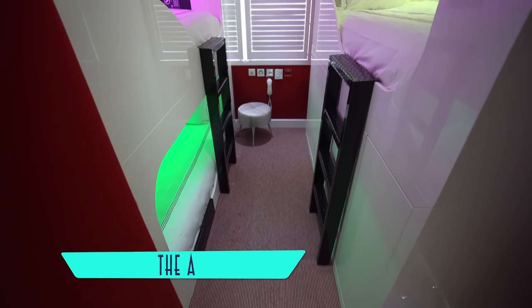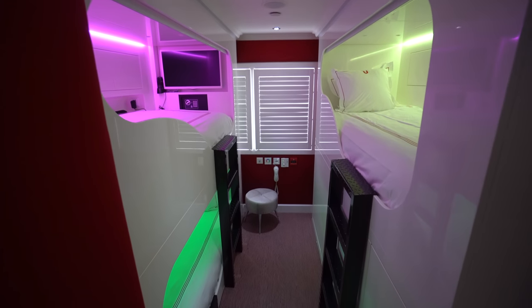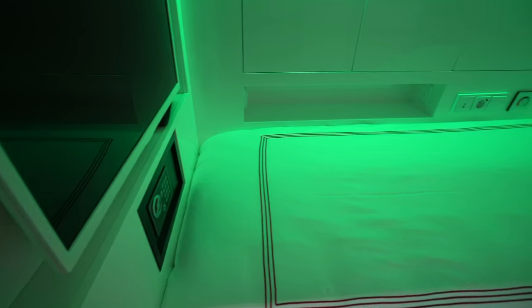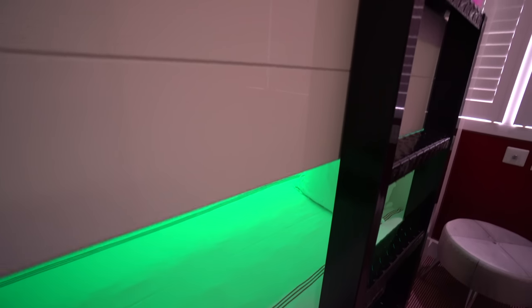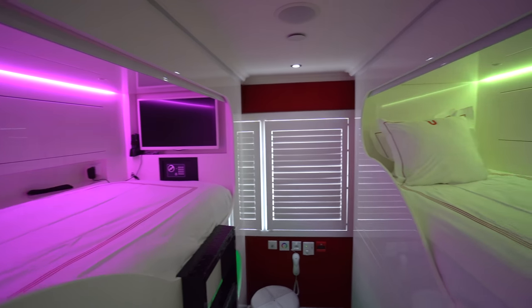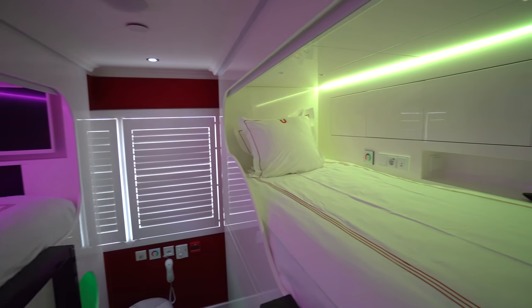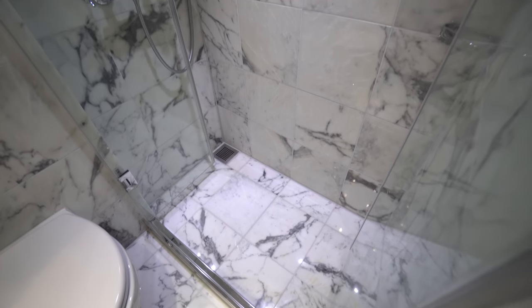Meanwhile, unique studio triple cabins can accommodate three, with stylish bunk beds featuring customizable color LEDs, each with their own flat panel televisions and roll-up privacy screens, plus the same standard bathroom configuration.